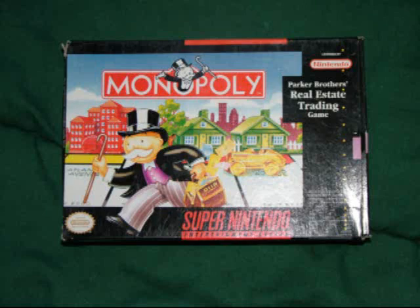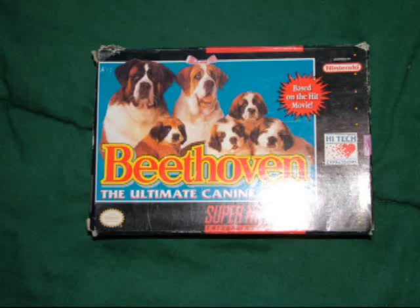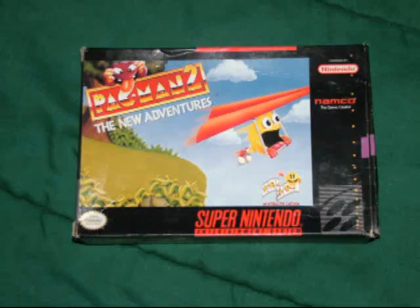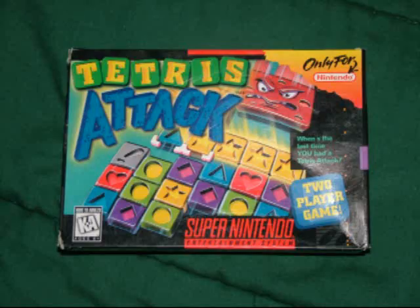Now let's take a look at the complete-in-box games. They are: Monopoly, Family Feud, Beethoven, The Lion King, Zoop, The Simpsons: Bart's Nightmare, Pac-Man 2, Paperboy 2, and Tetris Attack.